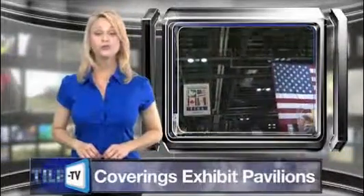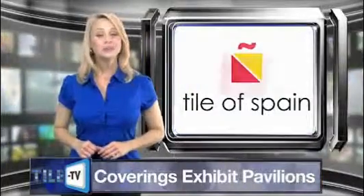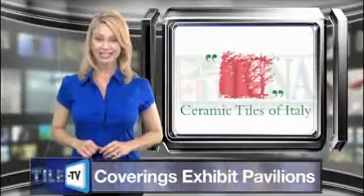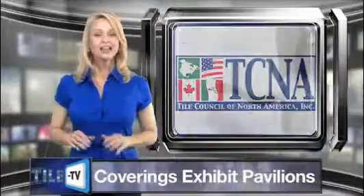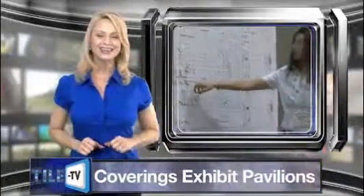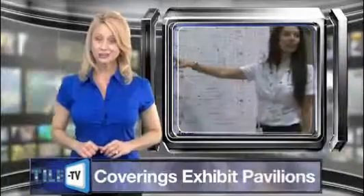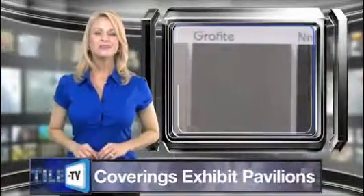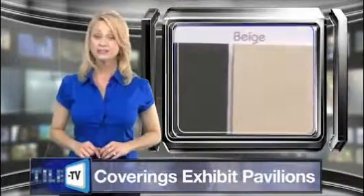The substantial list of exhibitors at this year's Coverings will include three unique pavilions from around the world, featuring Tile of Spain, Ceramic Tiles of Italy, and the Tile Council of North America. The Tile of Spain pavilion will offer guests a front-row seat to cutting-edge technology, sustainable design, and diverse architectural solutions from Spain. The 2011 Spanish delegation will consist of more than 40 ceramic and stone manufacturers, representing a 25 percent increase over the previous year.